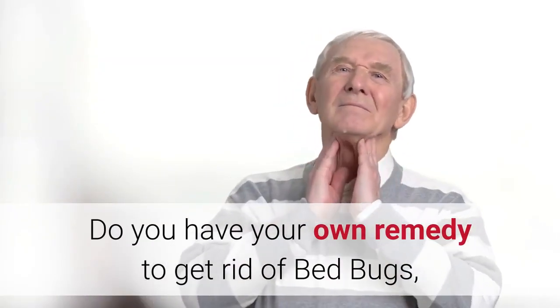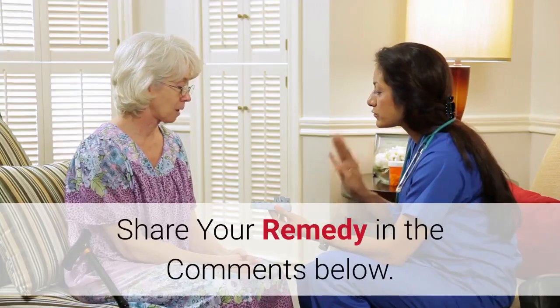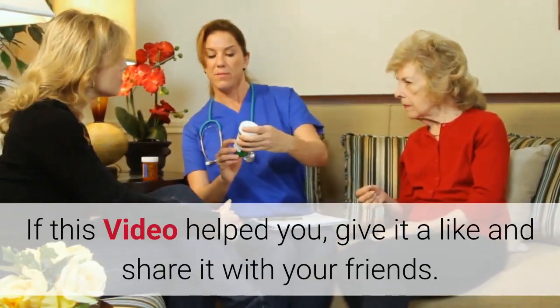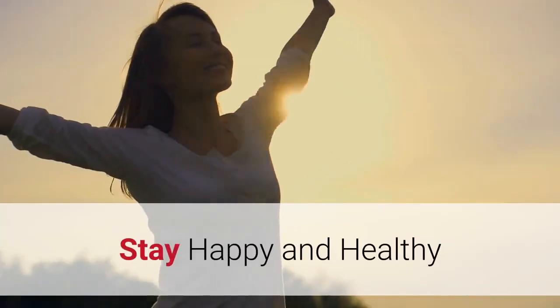Do you have your own remedy to get rid of bed bugs? Share your remedy in the comments below. If this video helped you, give it a like and share it with your friends. Stay happy and healthy.